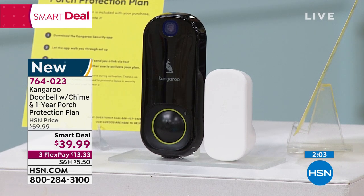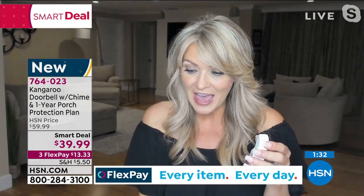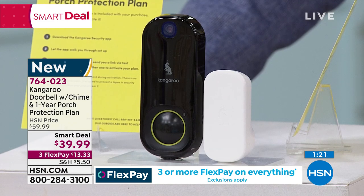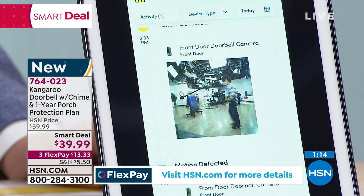Not only are you getting the doorbell and the picture playback, you're getting peace of mind with the included plan. You don't need an electrician, no drilling holes in the wall. You plug the chime into the wall; the other end is the doorbell that goes outside and connects to your home Wi-Fi through your smartphone. You download the app — installation is literally less than three minutes. The hardest thing is deciding where to put it on the door.